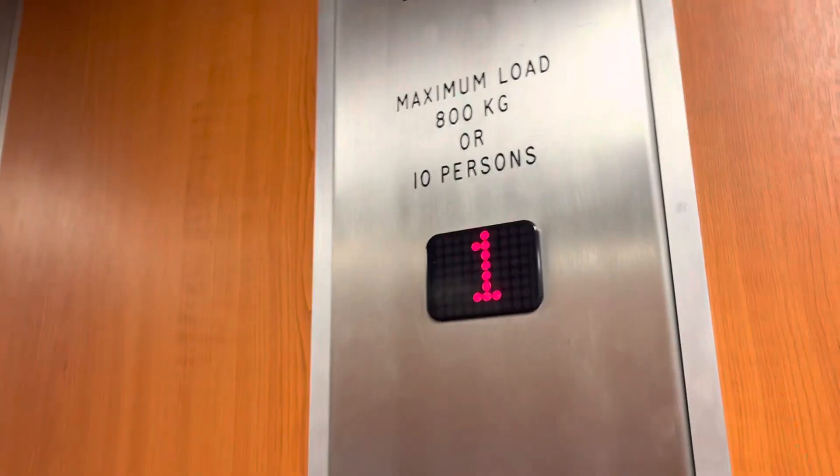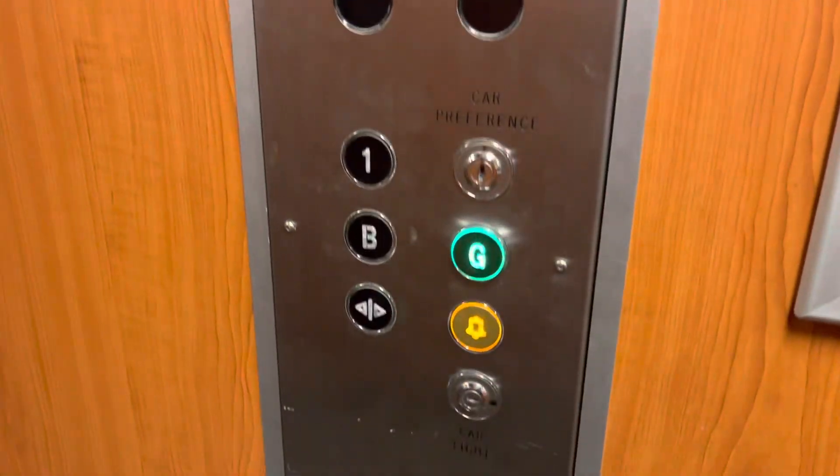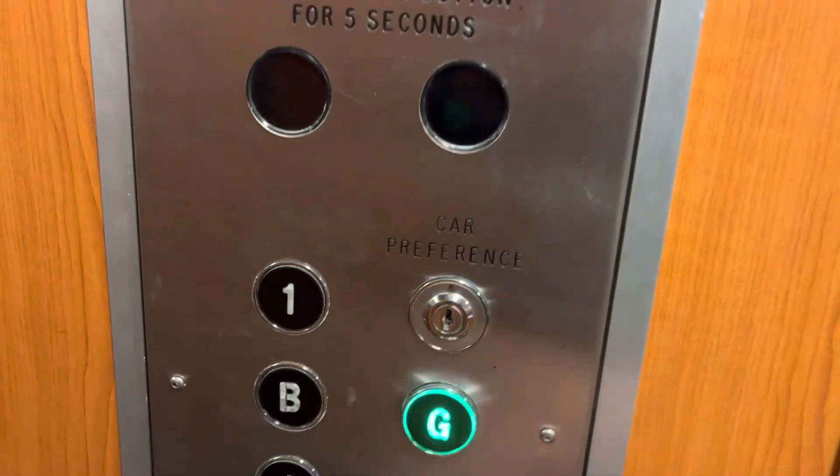I think this was an older lift, then it got modernised. Can't find a security camera in here. Ground floor. Two key switches here at the ground.